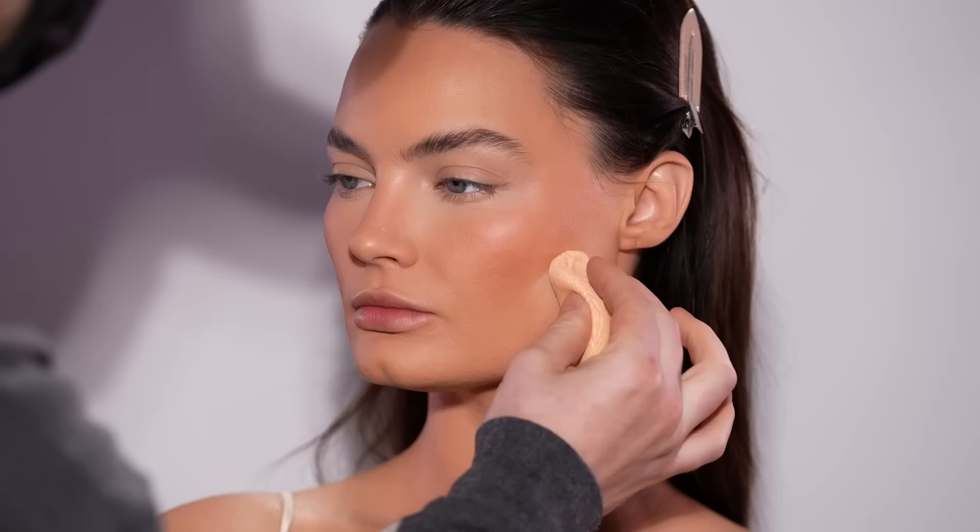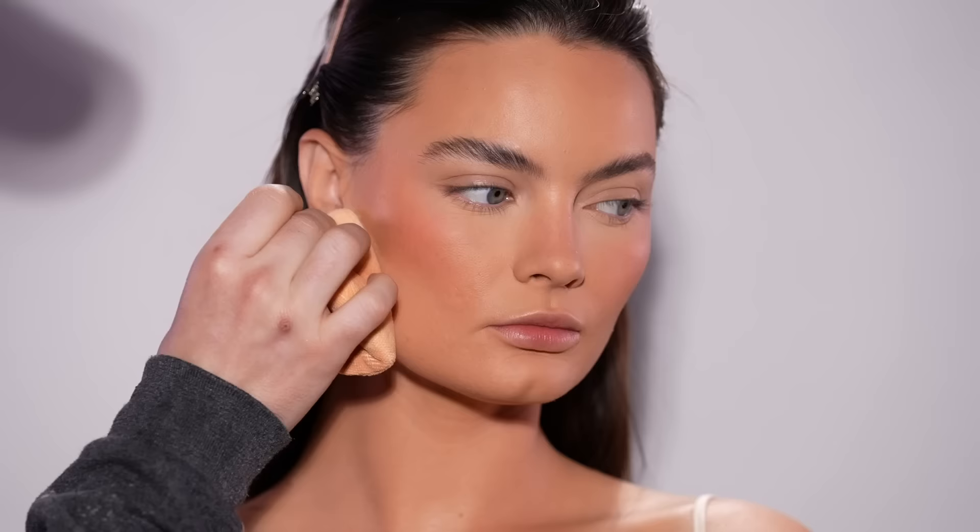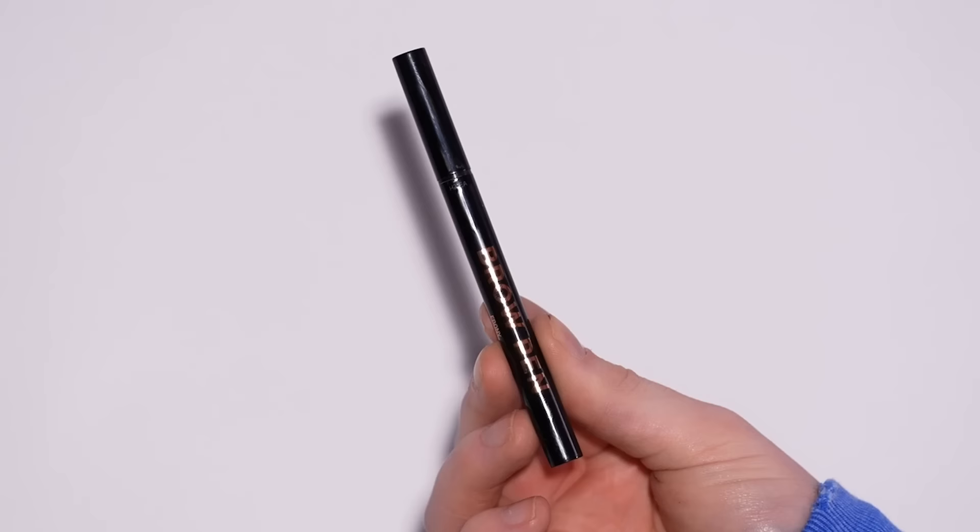Heading back to the One Size translucent powder, I'm using this to bake her jawline. Even for a natural clean look I love this step. Caitlin has such incredible cheekbones that by doing this it's going to accentuate them even more by the time we wipe away this powder later on.